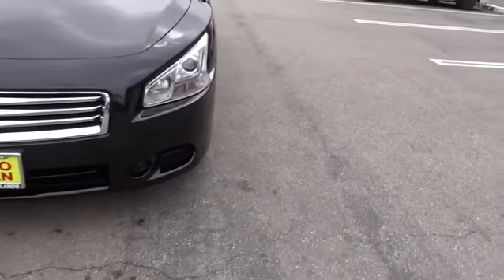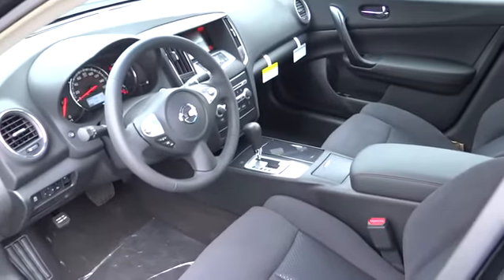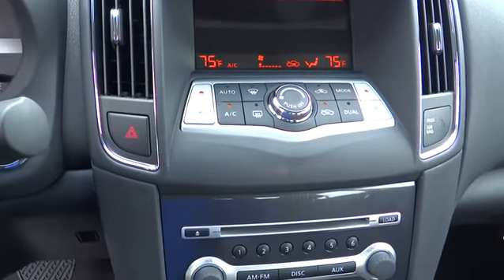Traction control, steering wheel audio controls, power passenger seat, CD changer, stability control, anti-lock braking system, power steering, adjustable steering wheel, cruise control, keyless entry.